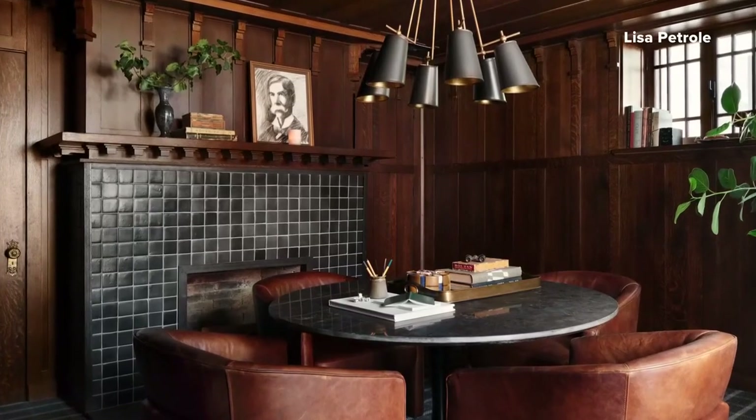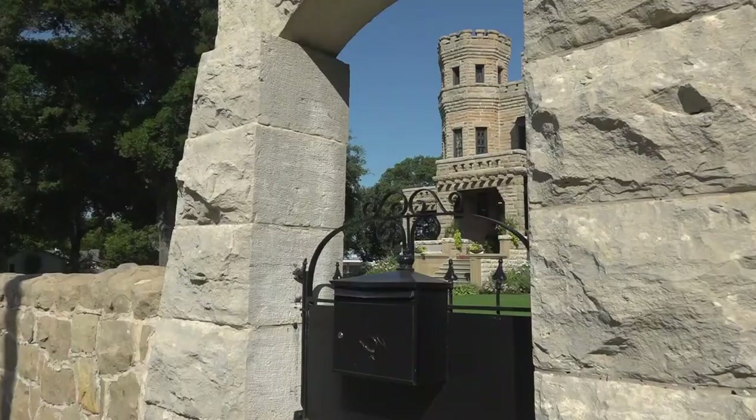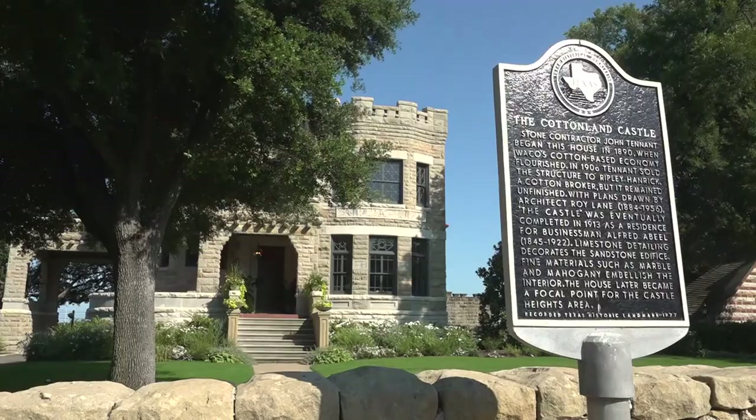If you feel like it's time to move to a castle without having to move to Europe, this castle in Waco could be yours. It's going to be up for auction starting July 20th and only going to be on the market for seven days until July 27th. So if you want it, you better react fast.